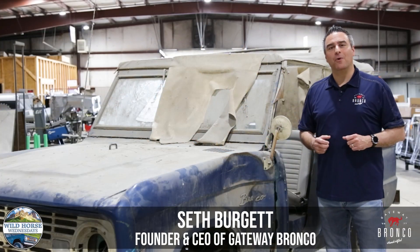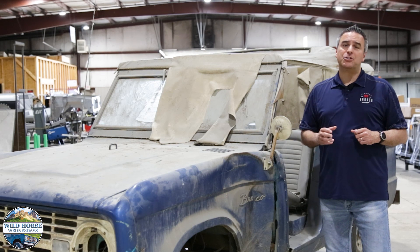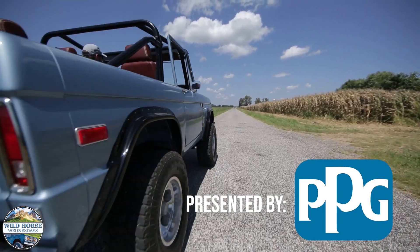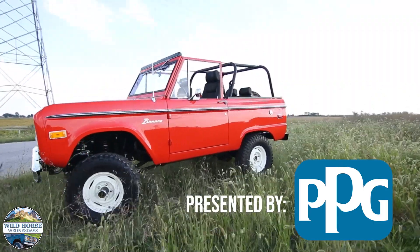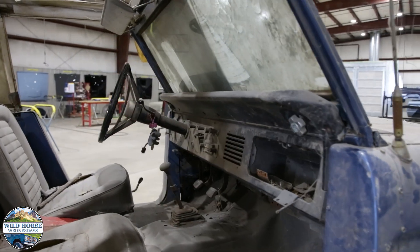Welcome to Wild Horse Wednesdays at Gateway Bronco. This week's episode we're going to take a look at a true barn find stored since 1975. We found this Bronco in a barn — a Quonset hut in mid-Illinois.